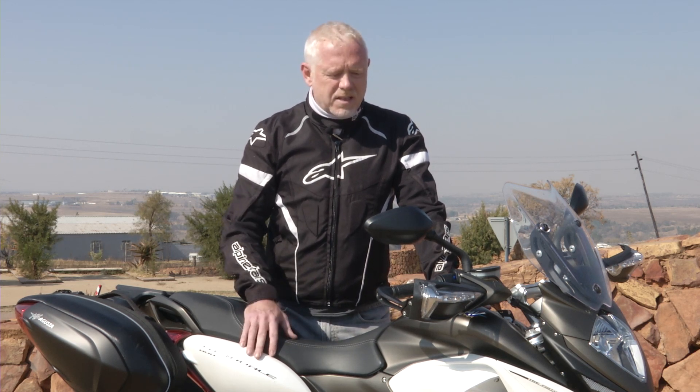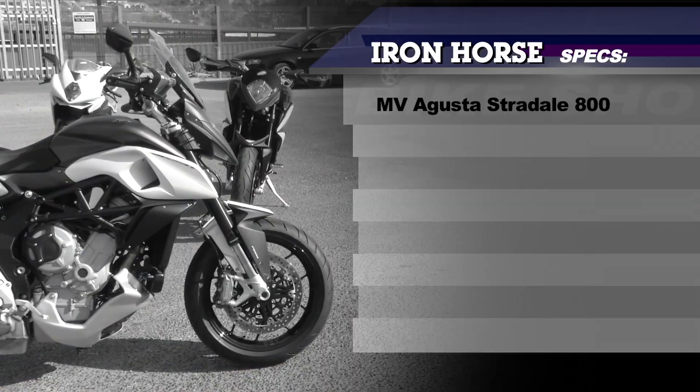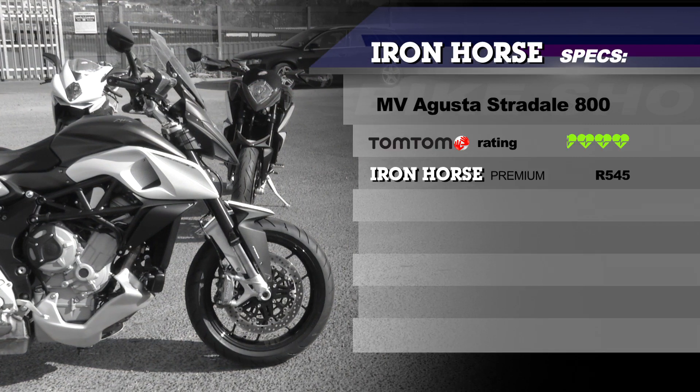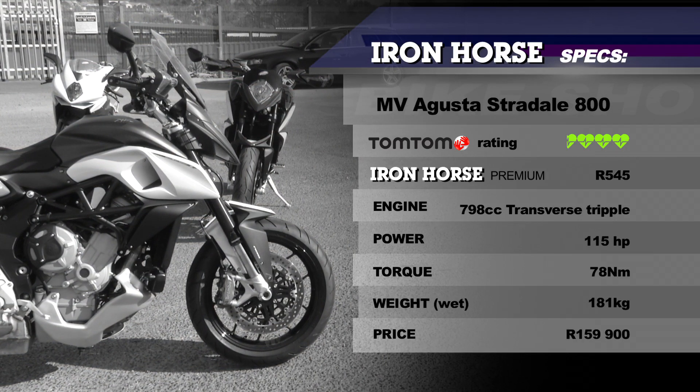Those are two tiny niggles, and otherwise this is a Rivale made for the road — still exciting but more reassuring, more confidence-inspiring, and slightly more practical. It's brilliant. The heart rating lands at three and a half out of five: the riding position is too compromised and it's still quite expensive at R159,900 — but it is an MV Agusta. You do get three years of free service plan included.